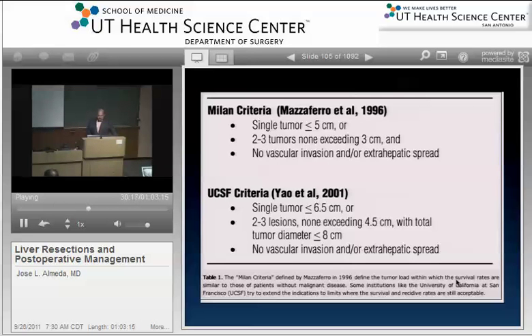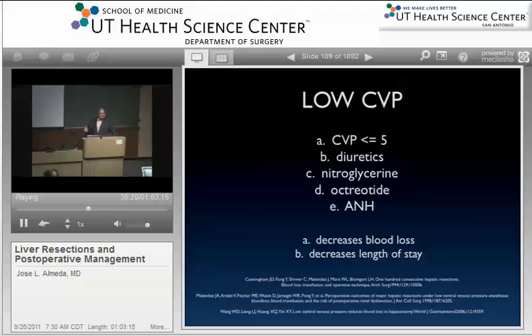Regarding advances in care: you always have to have a low CVP during liver surgery. How do you achieve that? Nitroglycerin, octreotide, blood conservation techniques, and diuretics. A low CVP decreases blood loss and length of stay. The blood conservation techniques are what I want to show you now.